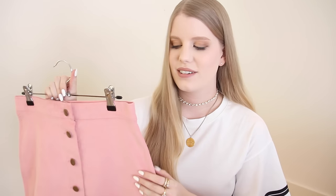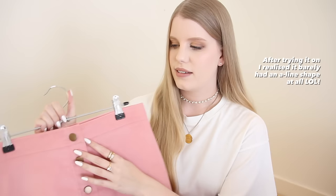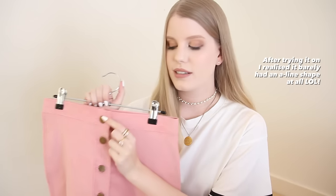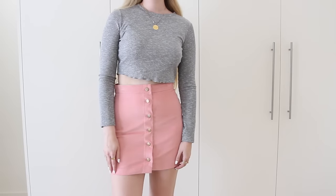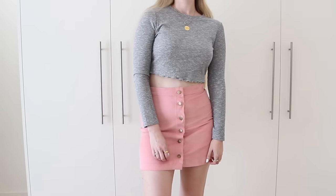First up I have a couple of skirts. The first one is this pale pink corduroy button-up skirt — it has a very slight A-line shape and these brass-toned buttons down the front. As you guys can probably tell, pink is my favorite color but I don't really have enough pink clothes for my liking, so that's what led me to pick out this skirt. The only thing is it's not quite as A-line shaped as I'd hoped.